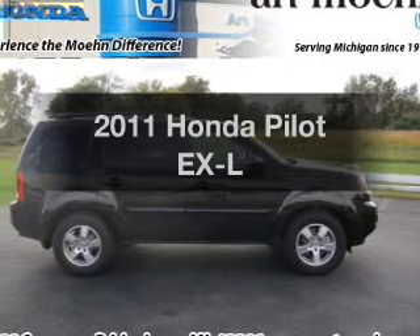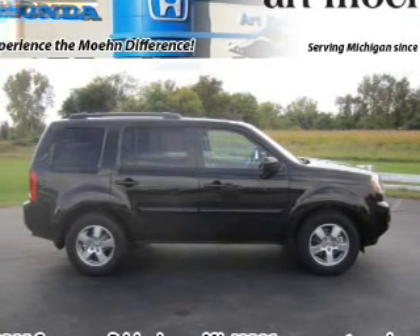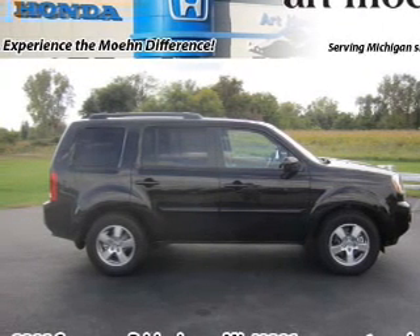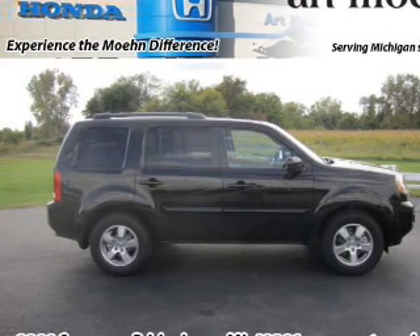Introducing the 2011 Honda Pilot. Travel the roads in style and comfort in this great vehicle, with a solid 6-cylinder engine that responds smoothly to its 5-speed automatic transmission.